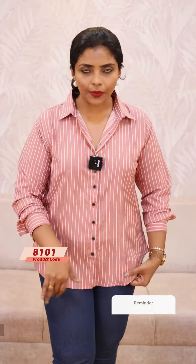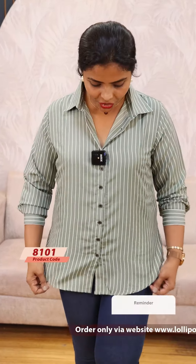We have a colour range available. With pink, that's in the pink shade. The price is always 799.